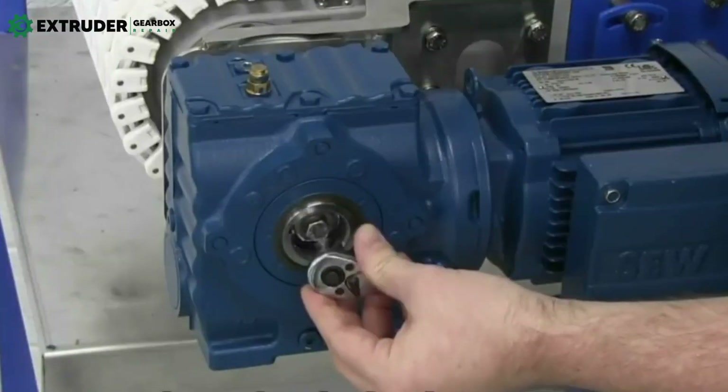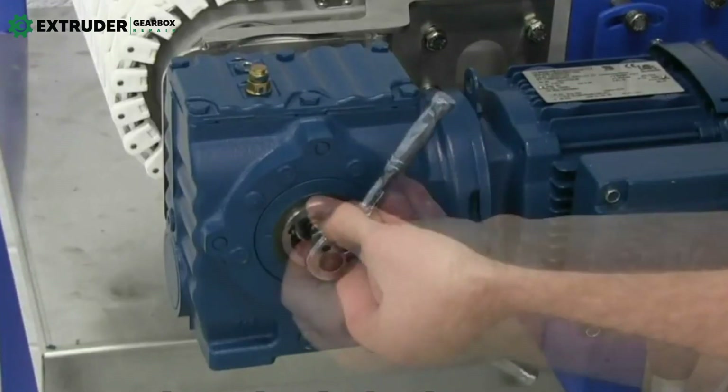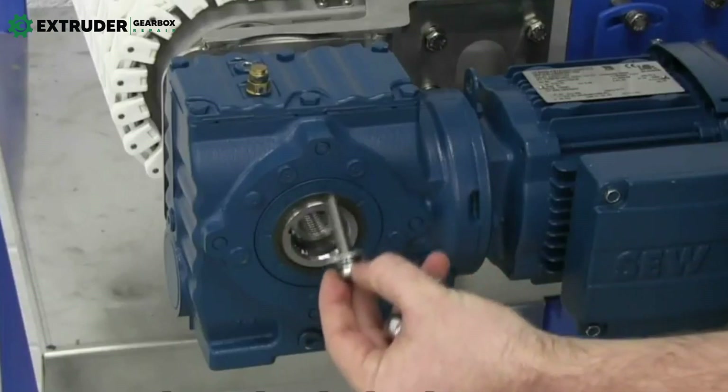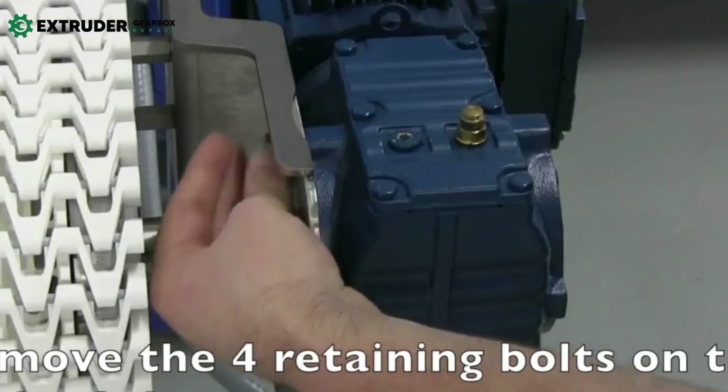Proper maintenance and repair of industrial gearboxes are essential to ensuring they operate efficiently and effectively. By taking the time to properly lubricate, inspect, and replace worn parts, you can reduce downtime, minimize repair costs, and extend the life of your gearbox.